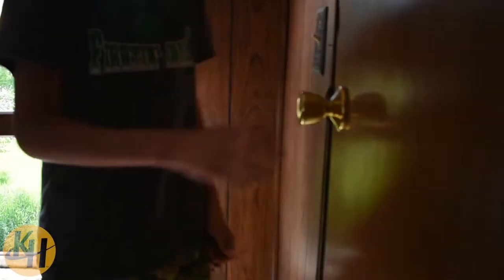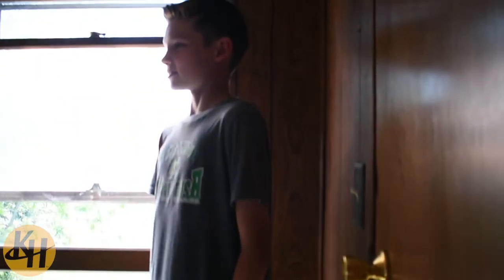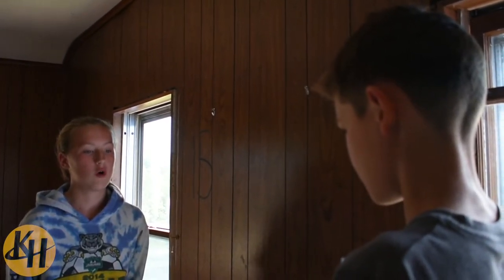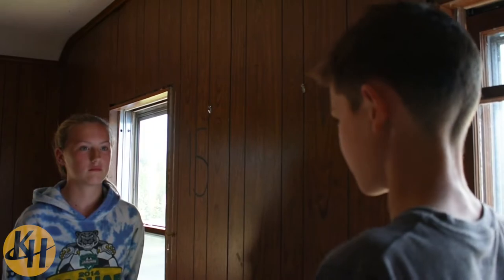Let's try the other door. This one's hot too. So then how do we follow the steps — get out, get away, and get help? Just because we can't get out through the door doesn't mean we can't get out at all. We just need to use the window. That's a great idea.